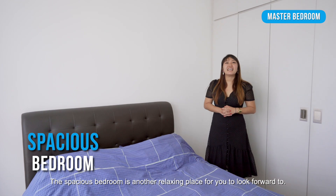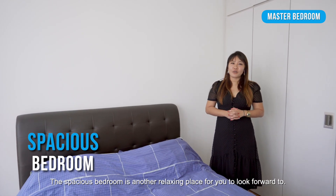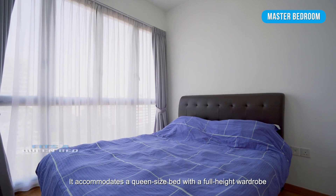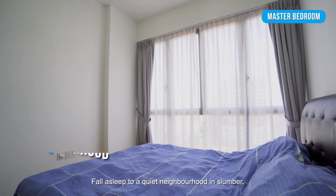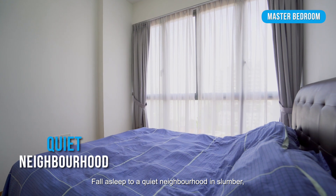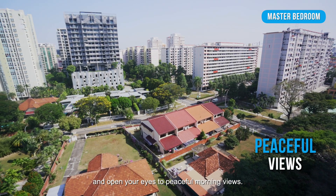The spacious bedroom is another relaxing place for you to look forward to. It accommodates a queen-size bed with a full-height wardrobe to store away all of your belongings. Fall asleep to a quiet neighborhood and open your eyes to peaceful morning views.